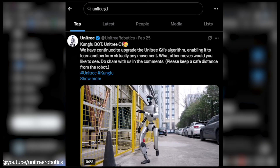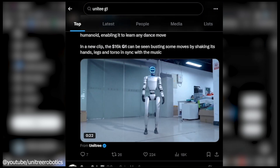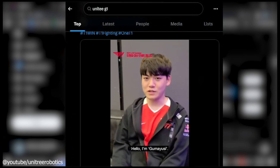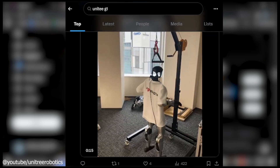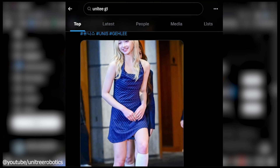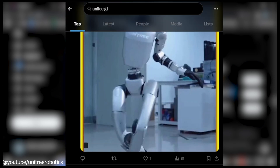The tech community is buzzing about it too. Online discussions range from excitement over its potential to cautious takes on its current limits. Developers love its open-source access, dreaming up everything from industrial uses to quirky mods — maybe a G1 DJ spinning tracks at your next party. It's this mix of promise and possibility that's keeping the G1 in the spotlight.